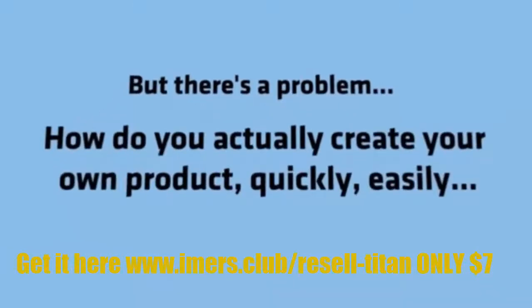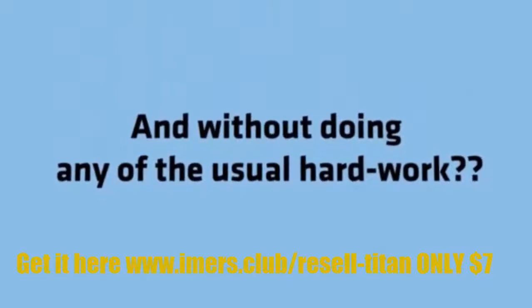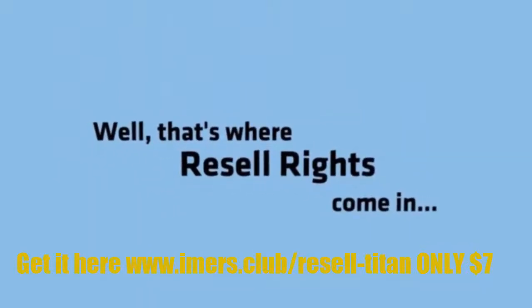Sounds great, right? But there's a problem. How do you actually create your own product quickly, easily, and without doing any of the usual hard work? Well, that's where Resell Rights come in.